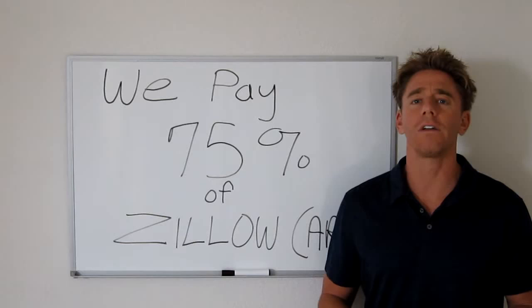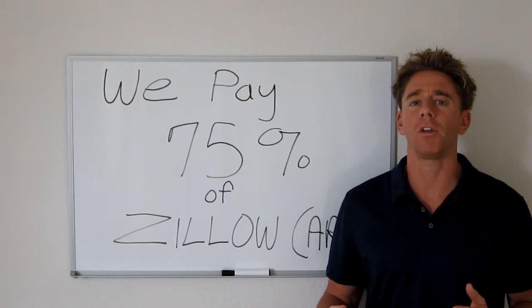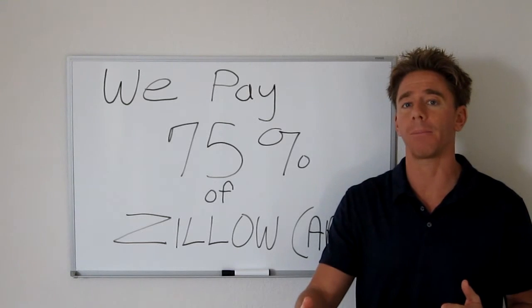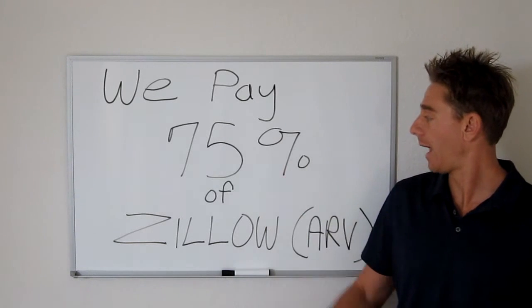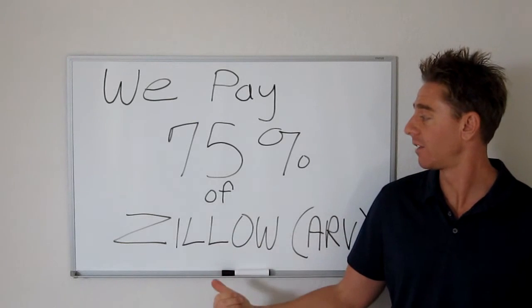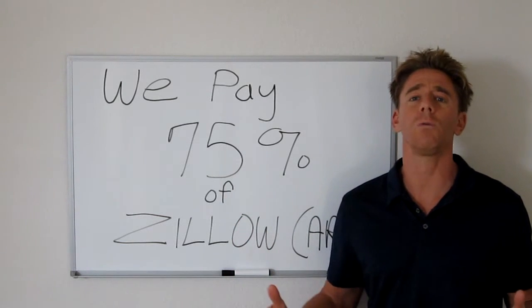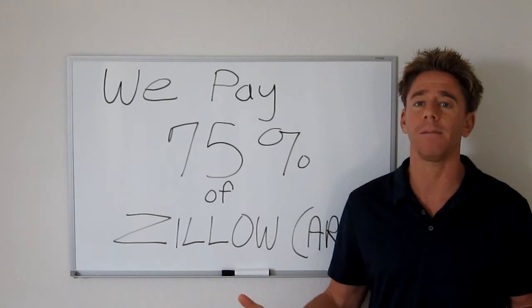So if you're wondering if we might be a good buyer on a property and you want to quickly ballpark what we might actually offer on that property, just go to Zillow and take 75% of the Zillow number, or 75% of their Zestimate. And that's usually what we can pay for any property ballpark.